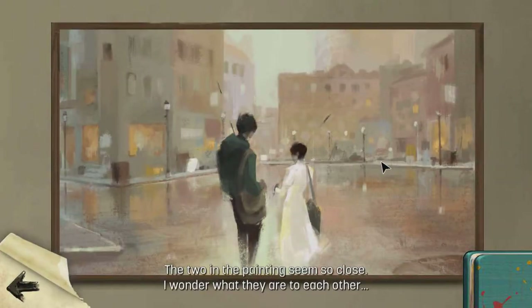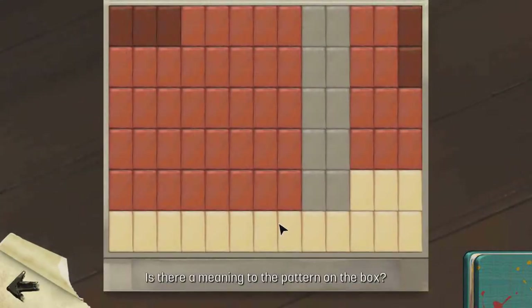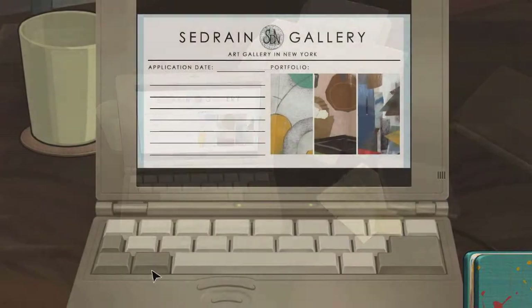Compared to the one that I was painting. The two in the paint seem so close — I wonder what they are to each other. Probably she didn't paint these ones. Extend them into the pattern on the box. Oh, the computer.